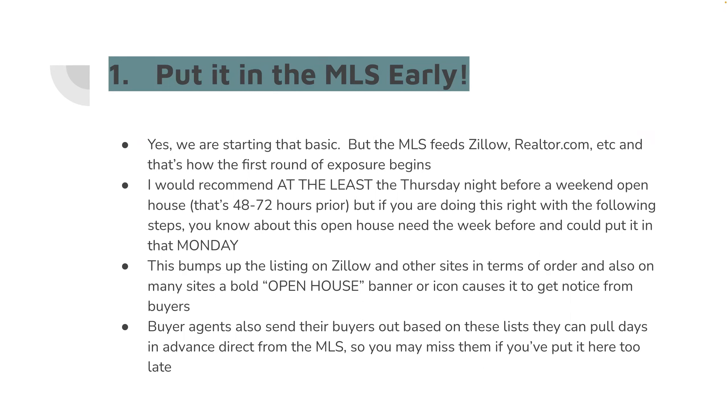This is the first problem. I see listings being added to the open house list on Friday. What does that do? You have missed the game. You've got to get them in very early to make a good impression on the online market. You've got to get in the MLS at least the Thursday night before — and preferably Tuesday or Wednesday. You want to start building up that hype.